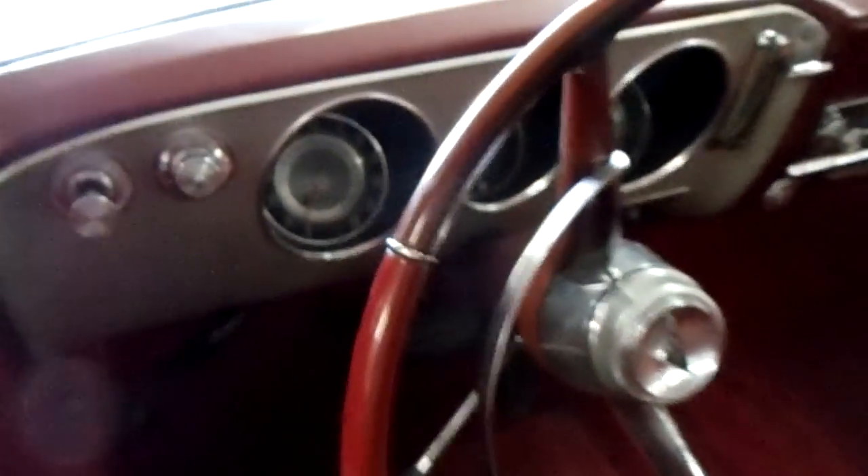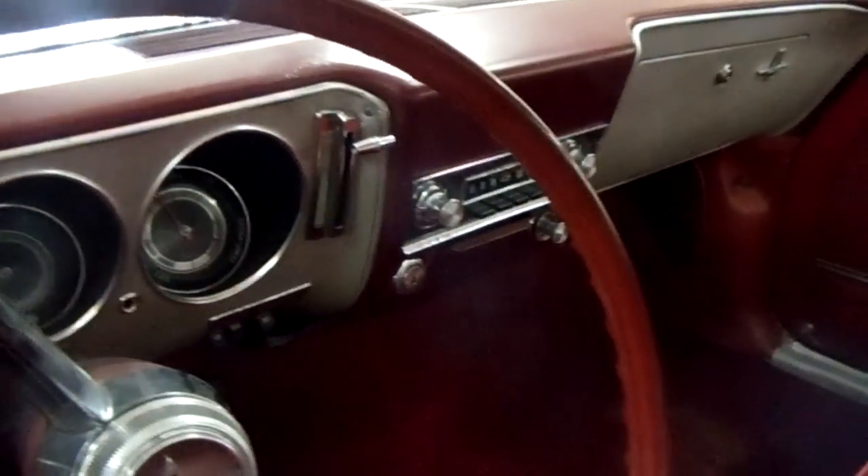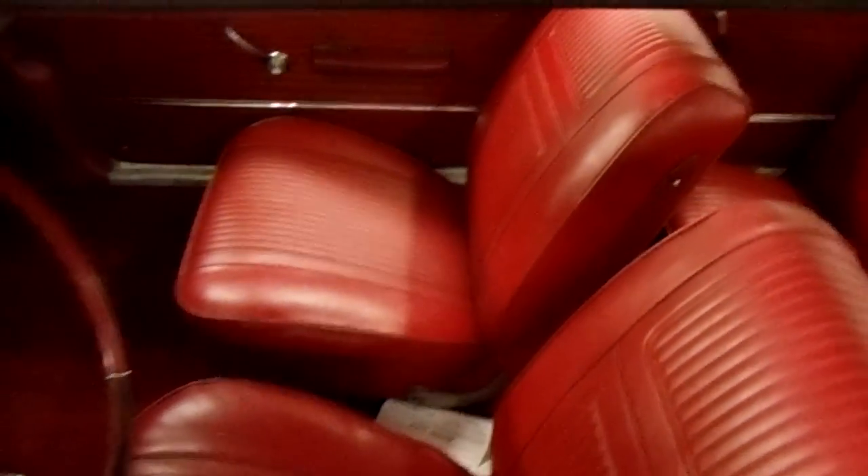Factory wheel and gauges and everything, 120 mile-an-hour speedometer, factory stereo — everything like that. Just a really nice, clean and simple interior, but it looks brand new. Very cool.